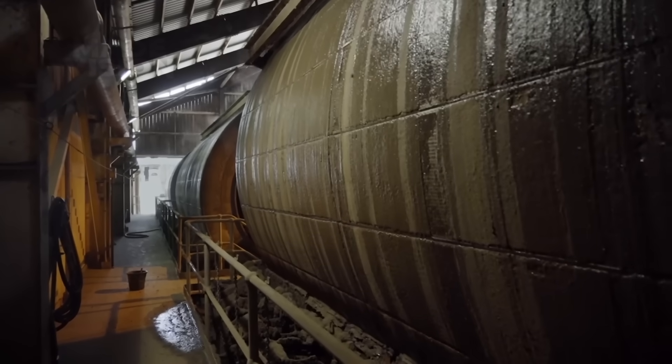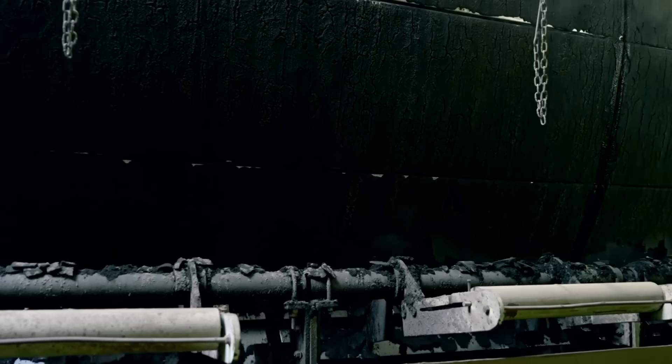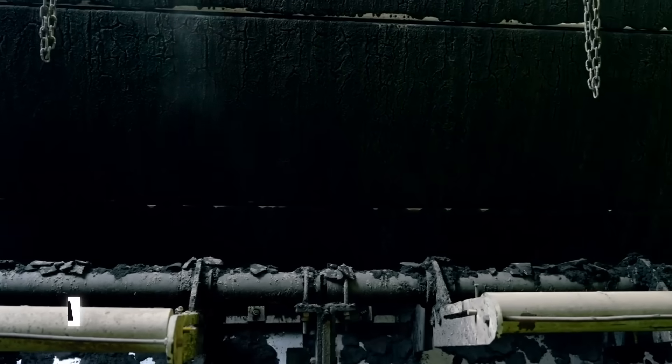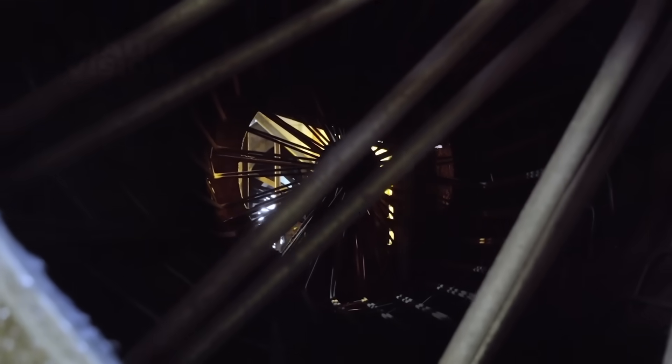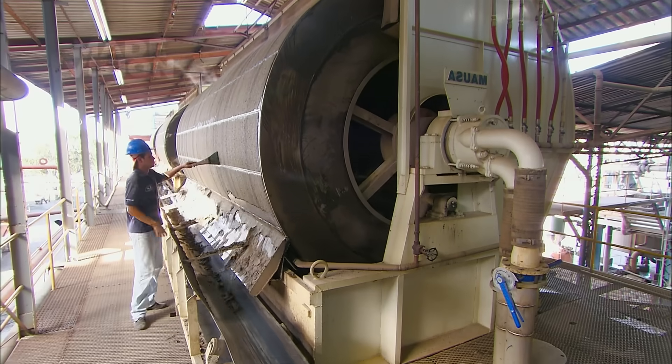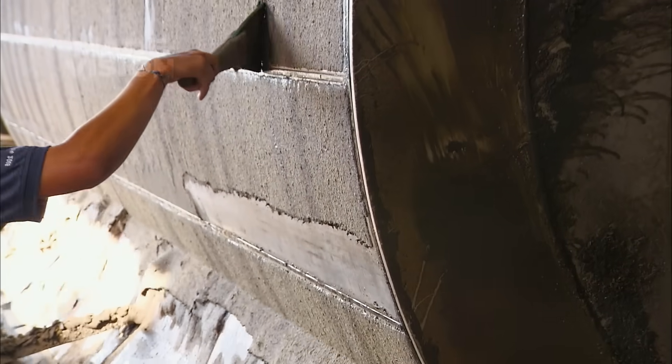To squeeze out every last drop of sugar, the muddy settlement that was skimmed away is sluiced over a large, slowly rotating vacuum drum wrapped in perforated screens. Inside, strong suction draws any remaining juice inward through the screens, while a layer of semi-dry mud builds up on the outside and is scraped off, later returning to the fields as a nutrient-rich fertilizer.